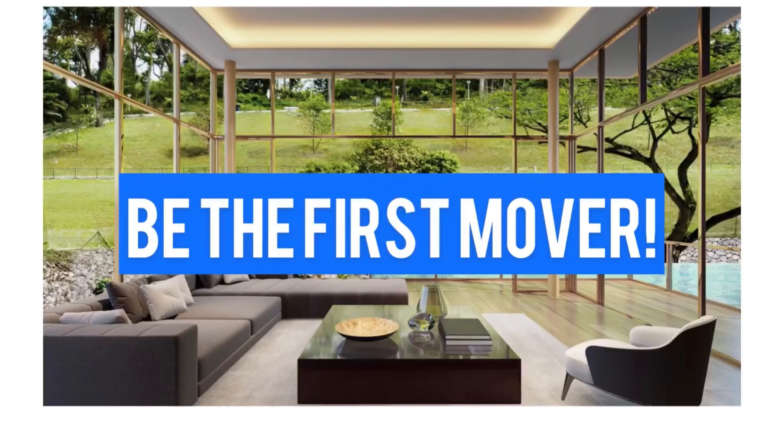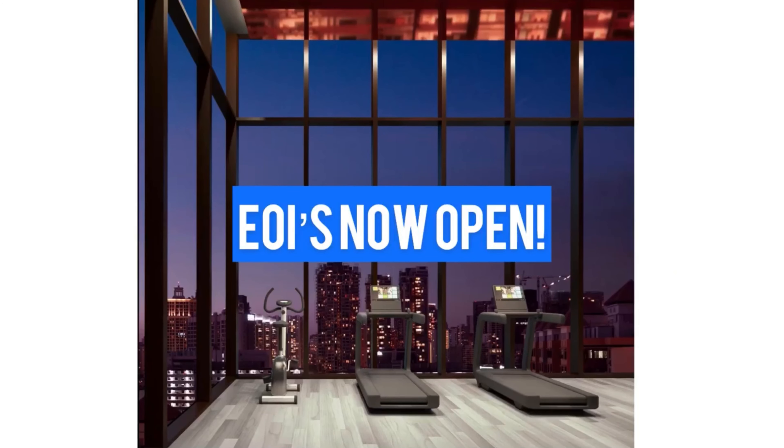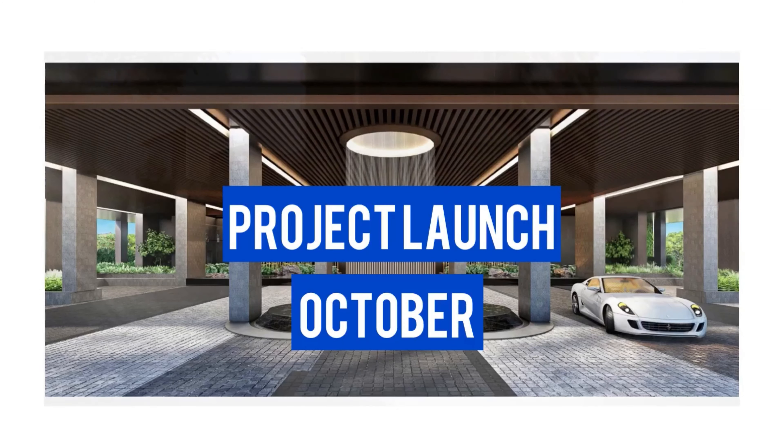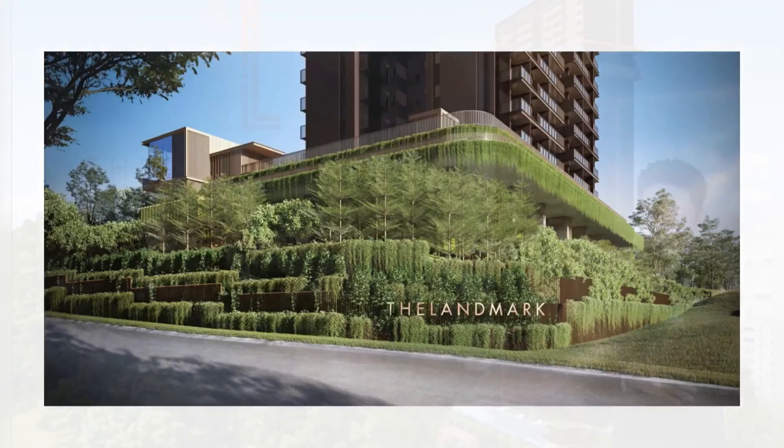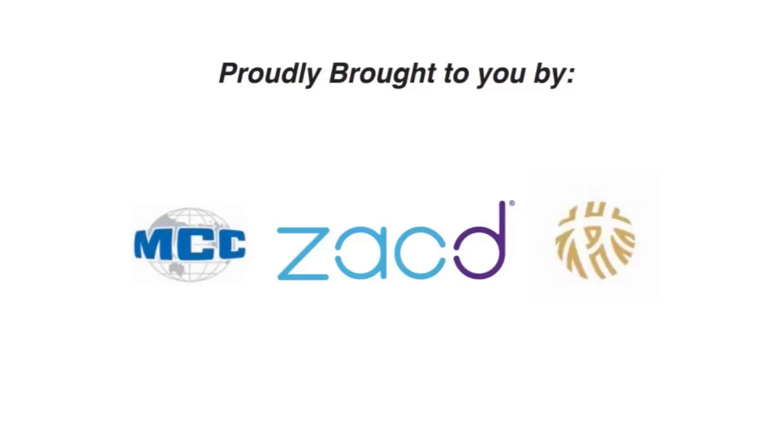First movers will take the biggest advantage of this great opportunity. Developers have given us the go-ahead to collect EOIs right now. This project will launch in October and we will keep you updated as we approach the launch day. So do contact me at this number if you would like an official presentation of the project via Zoom anytime. That's three reasons why this project is going to be a hot seller and it's going to be really beneficial for a property investor like you.